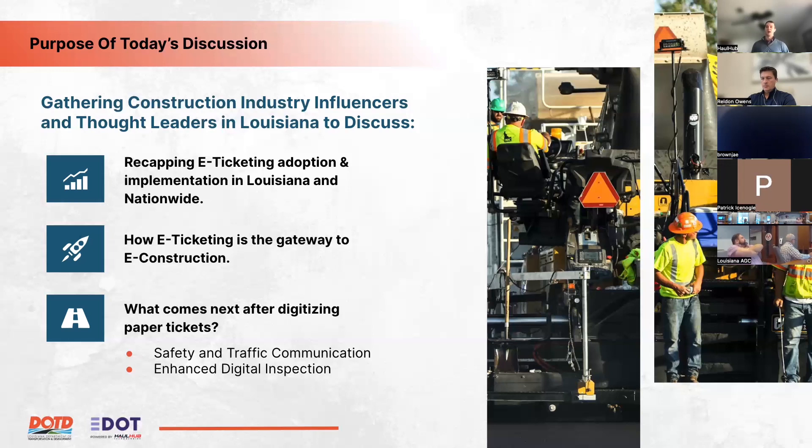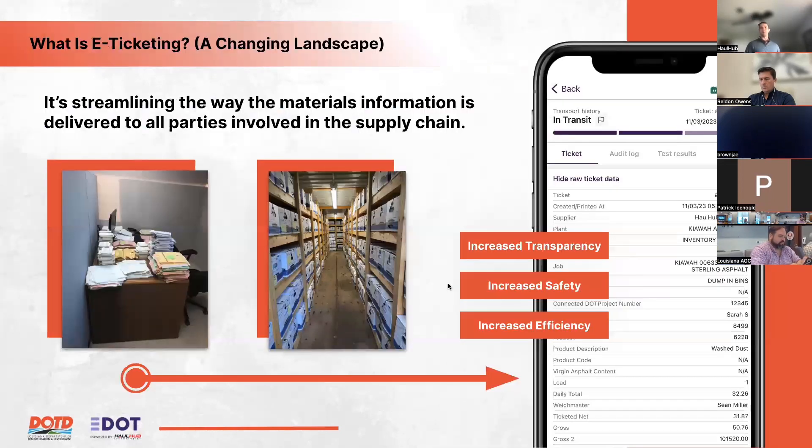Joel provides a high-level definition of e-ticketing: it streamlines the way materials information is delivered to all parties in the supply chain, going from paper to a digital format. The goals are increased transparency, increased safety, and increased efficiency — aligning with the key points Patrick raised at the start.